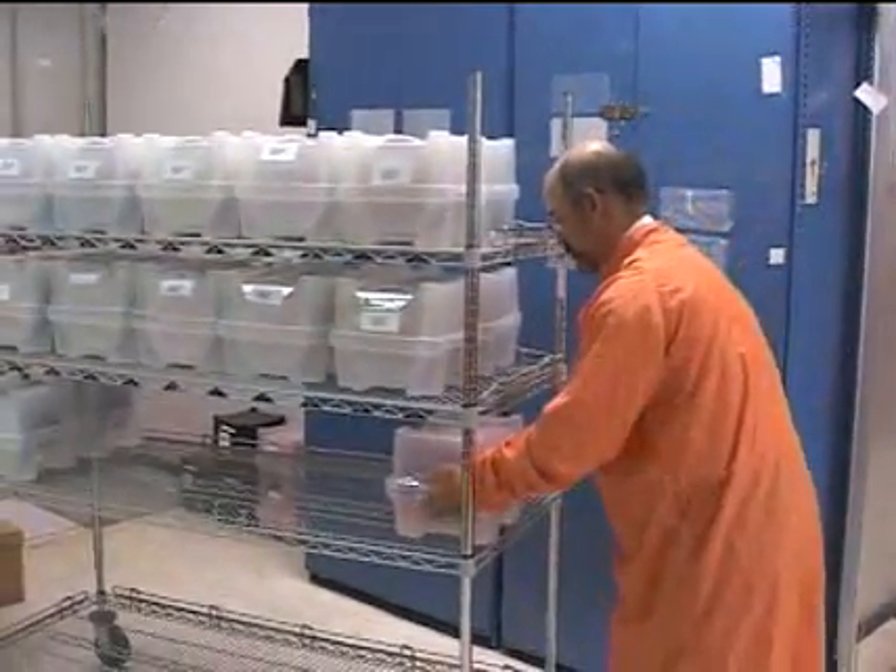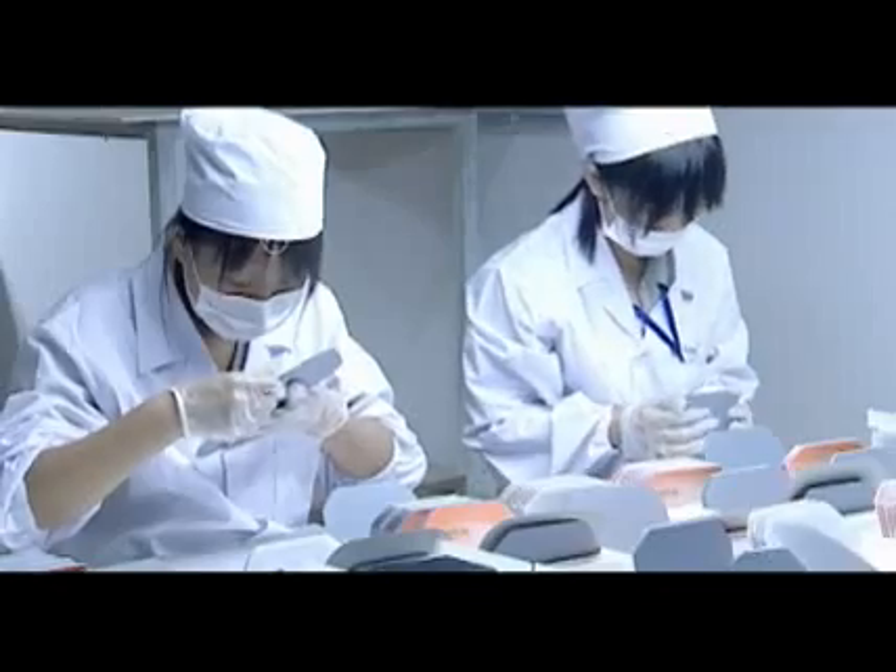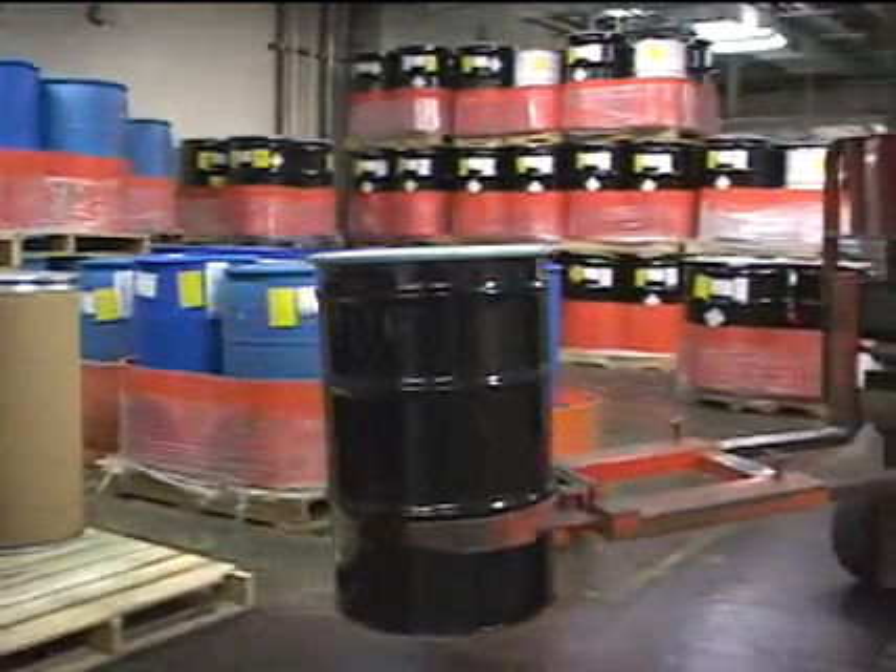With the cost of virgin wafers high and the worldwide supply tight, solar panel manufacturers are lining up for this new and comparatively inexpensive source of silicon wafers. And the benefits for IBM extend far beyond a smaller trash bill.